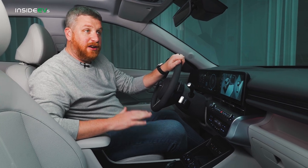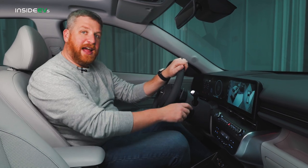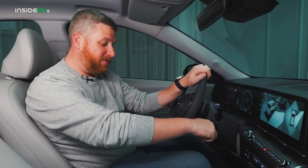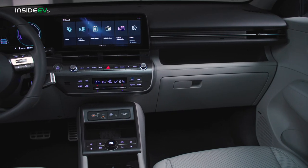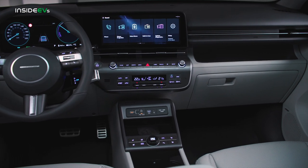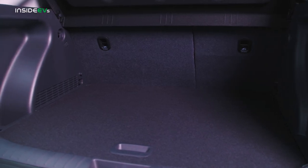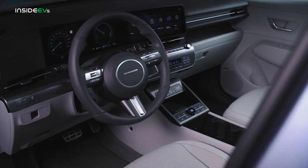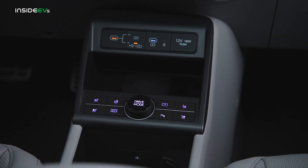Speaking of Hyundai's EV focus, nowhere is it more evident than in this cabin, which adopts things like the Ioniq 5-style gear selector — you twist it up and down like that — or the completely flat floor. This is a big, comfortable space that feels much more modern than before. The cargo area is a lot bigger, the center console is huge and has these super neat cup holders, while there's storage space on the dash and under the center stack too.